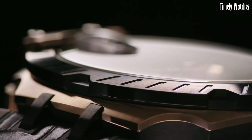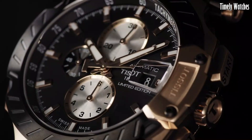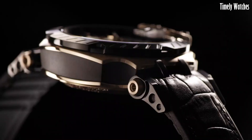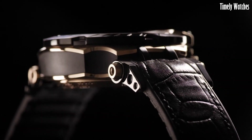Large luminescent hands and markers ensure optimal readability, even in fast-paced situations. The tachymeter bezel allows for speed calculations, adding functionality to its sporty design.